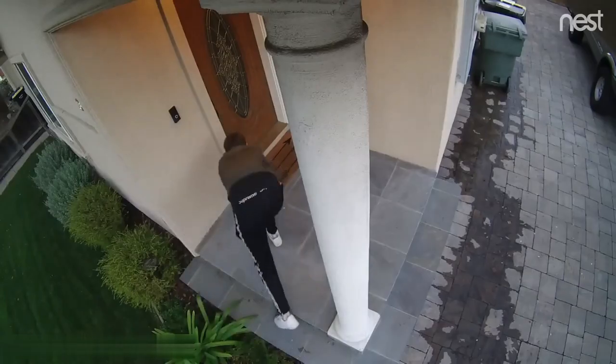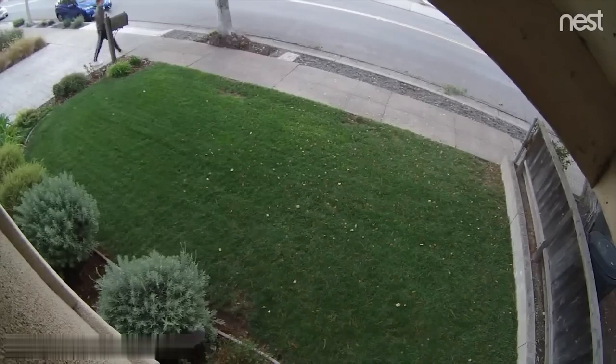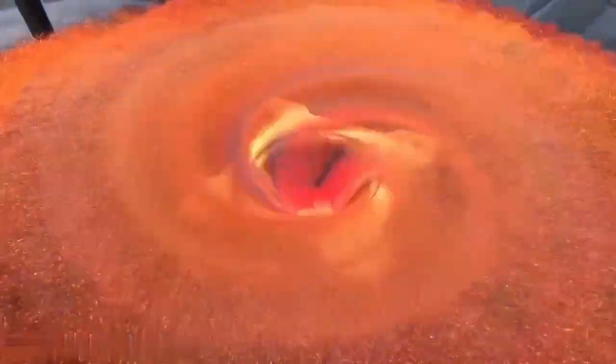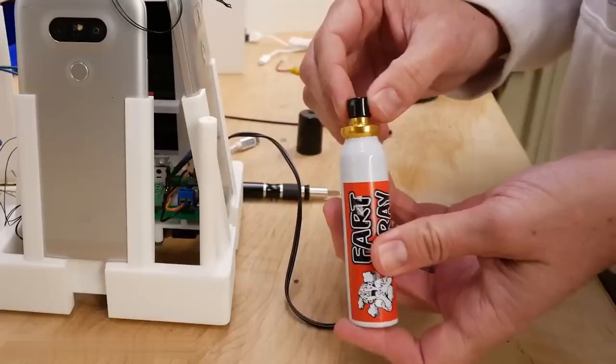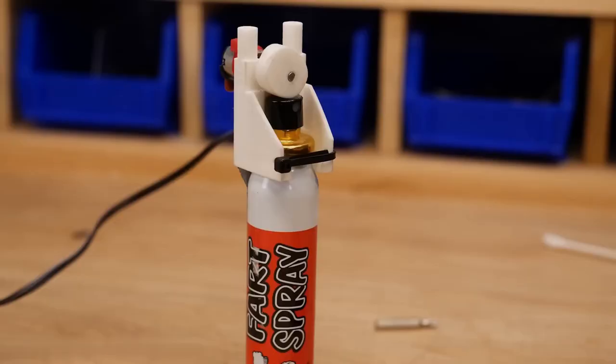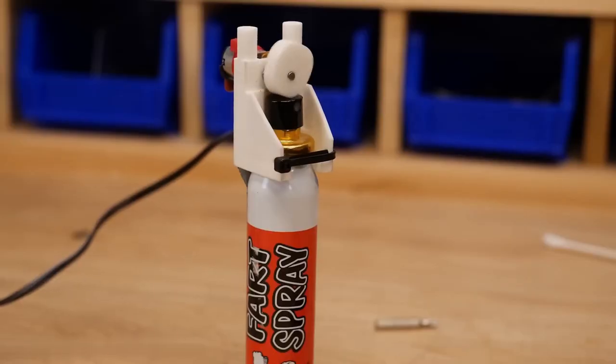Porch pirates are a new type of thief who steal items from people's front yards. Mark Rober, a YouTuber who used to work for NASA, had the same thing happen to him one day. He made the glitter bomb trap because of this. This clever device is meant to give the thieves a little pain so that they'll think twice about stealing again. He makes a package that looks like it might be something a porch pirate would want to take.